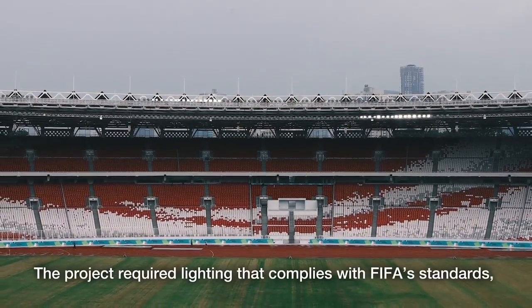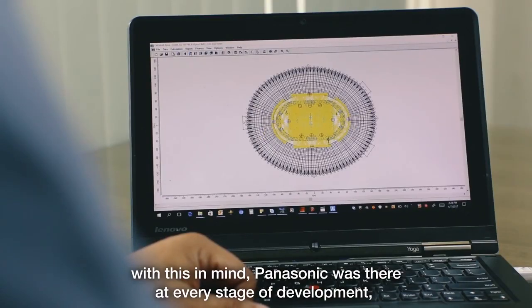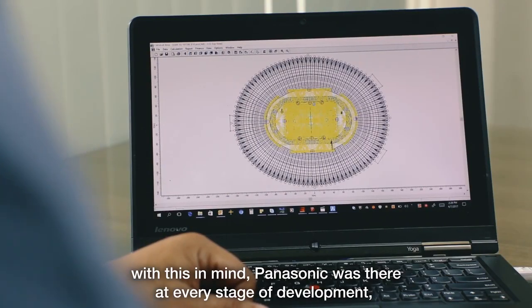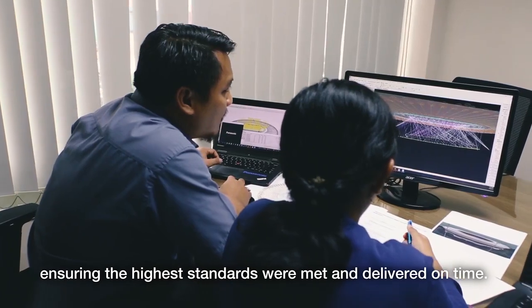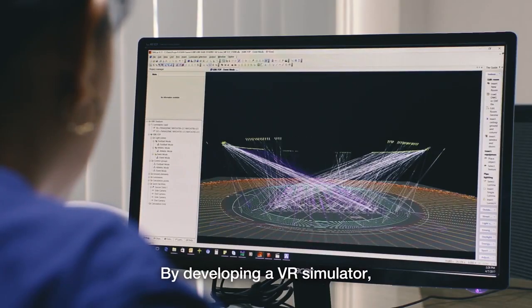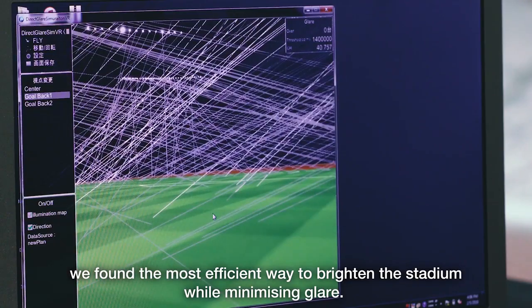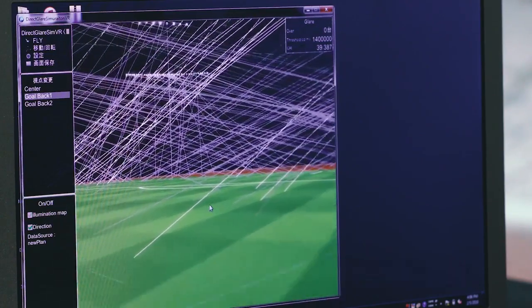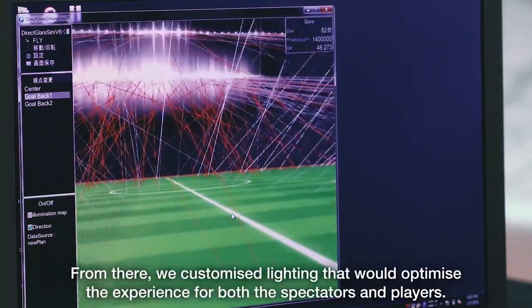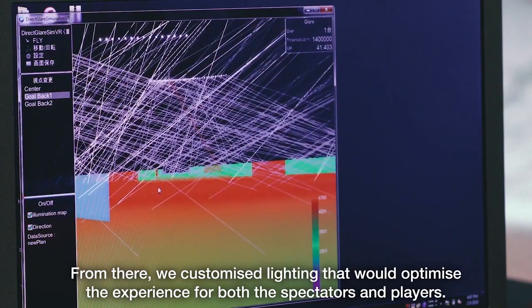The project required lighting that complies with FIFA's standards. With this in mind, Panasonic was there at every stage of development, ensuring the highest standards were met and delivered on time. By developing a VR simulator, we found the most efficient way to brighten the stadium while minimizing glare. From there, we customized lighting that would optimize the experience for both the spectators and players.